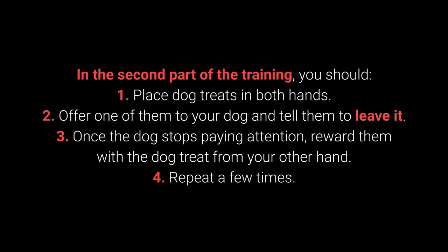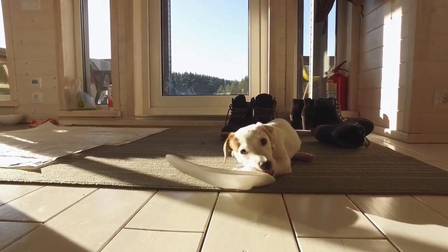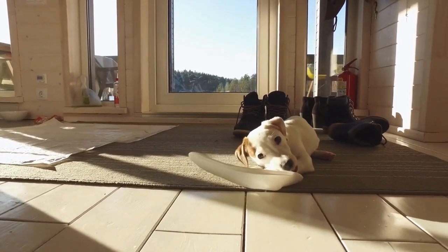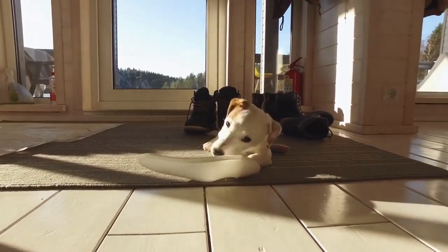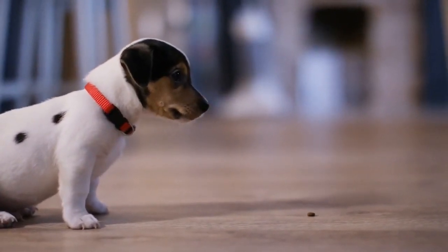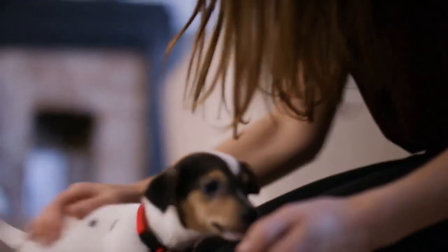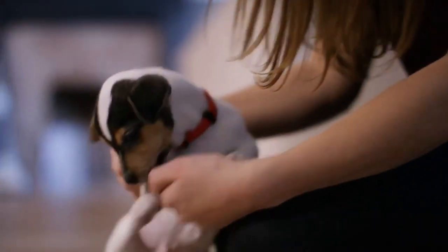In the second part of the training: 1. Place dog treats in both hands. 2. Offer one of them to your dog and tell them to leave it. 3. Once the dog stops paying attention, reward them with the treat from your other hand. 4. Repeat a few times. The third part consists of the same steps, but place one of the dog treats or toys on the floor instead of holding it. This command shows its worth during walks, and also with other behavioral problems — puppies especially love sneaking, licking, and chewing on anything they come across.